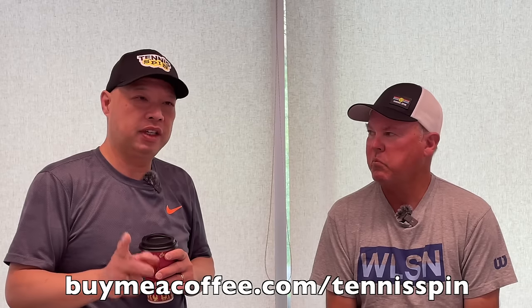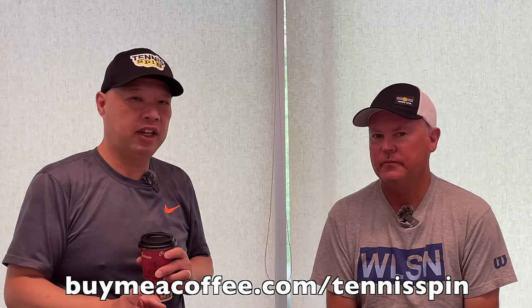If you want to be the coffee sponsor of the day and want to thank me for teaching you, Coach Matt or Coach Rob, the link is buymeacoffee.com/tennisspin. If you want to just support the channel, super thanks is the way — link is below. Cheers to you guys, thank you so much.